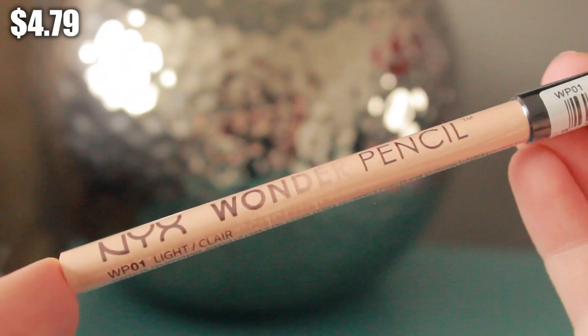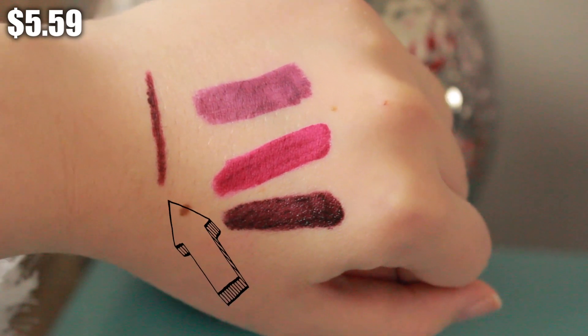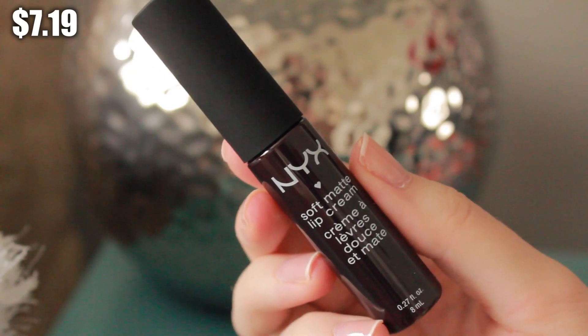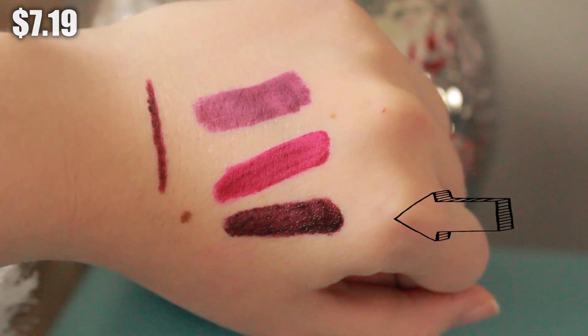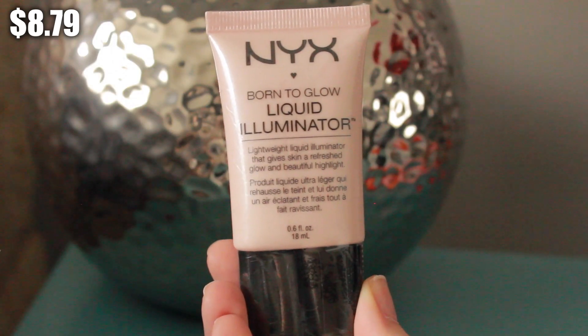Then I went to NYX and picked up a few things from my wish list. I got the NYX Wonder Pencil in Light — I think I grabbed the last one — as a backup since I already love the one I have. I also picked up a retractable lip liner in Plum to pair with my more purple-based lip products. I came across the soft matte lip cream in Transylvania, which is a really dark color I haven't swatched yet but I'm excited about. For face products I got the Angel Veil Skin Perfecting Primer and the Born to Glow Liquid Illuminator in Sunbeam.